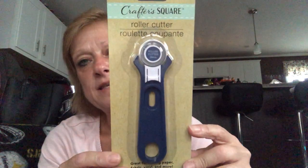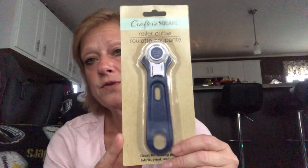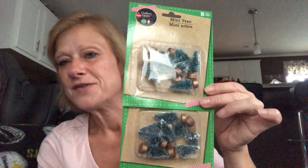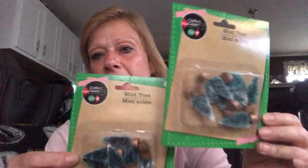I saw a lot of people hauling the Crafter Square roller cutter, and I finally found one today — I think it'll be great for cutting materials or puffy poster board. I was also excited to find little mini trees — eight per pack — to incorporate in my little cloches with a small elf next to them. I'm still looking for fake snow to add. I went back to get more of these trees and they were already gone, so grab things while you can!